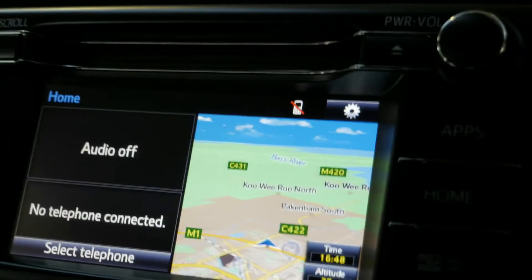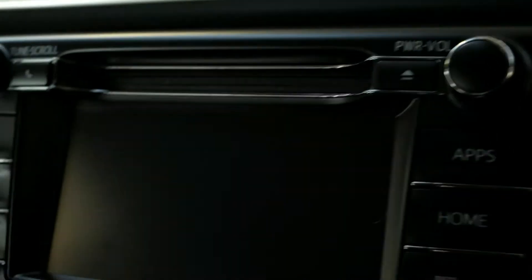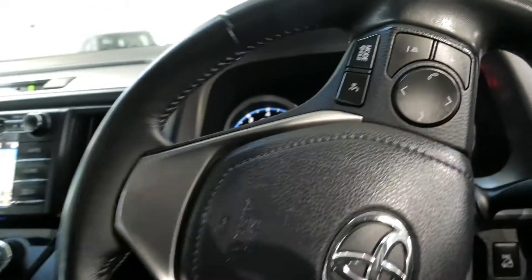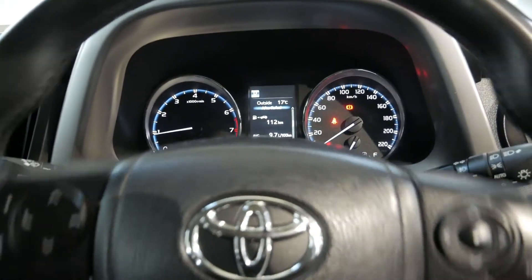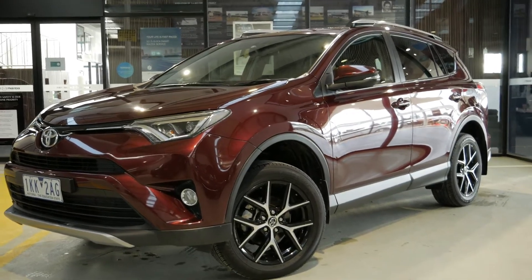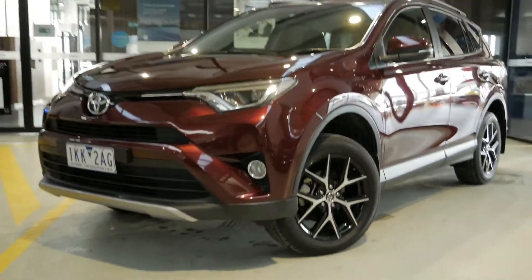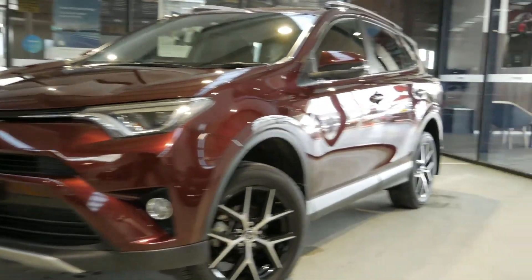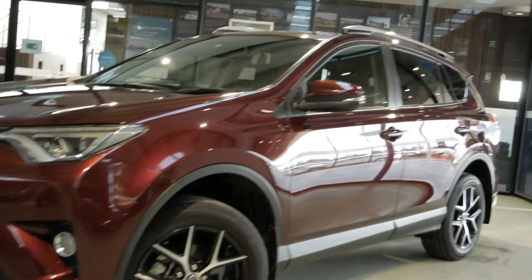Beautiful car — shifts very well on the open road, no clunks, nothing at all. Perfectly reliable, as you'd expect a Toyota to be. So there you have it — you've seen absolutely everything. You've seen the interior and exterior, you've seen and heard the car start. It's a beautiful car, very well taken care of, and absolutely packed with features.